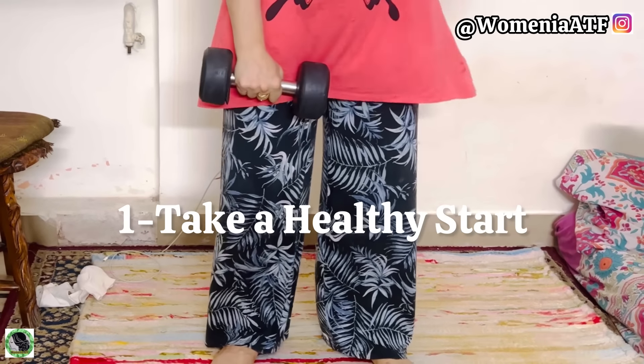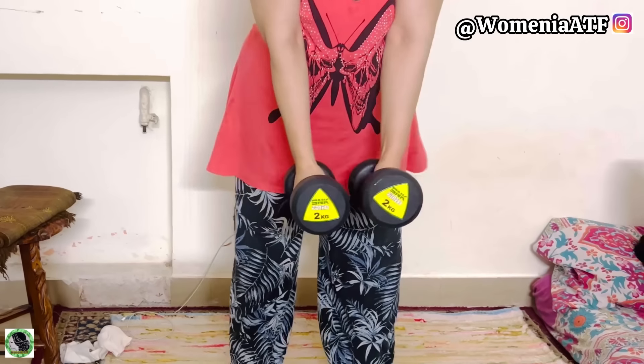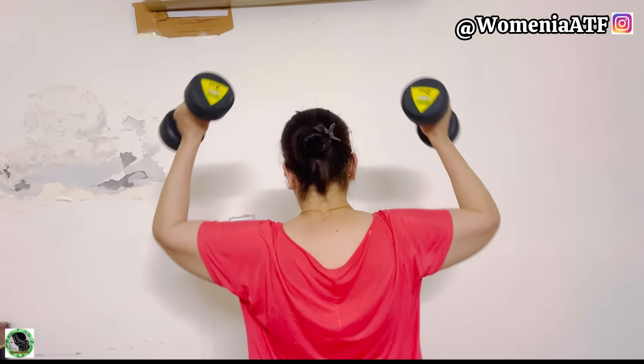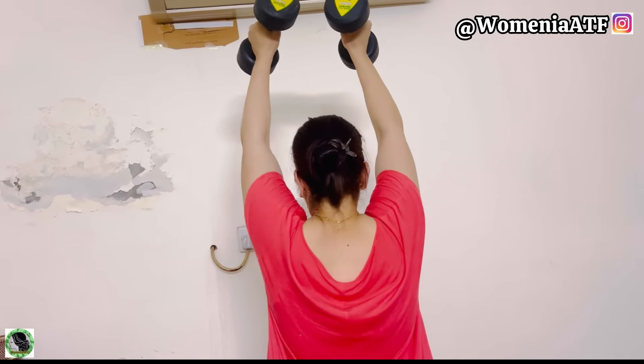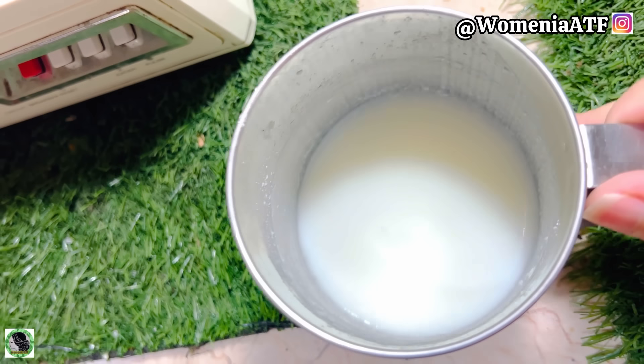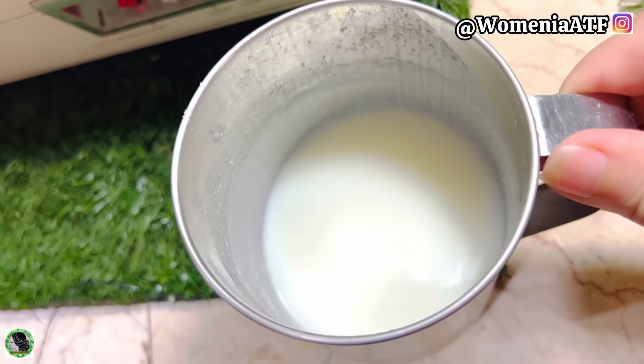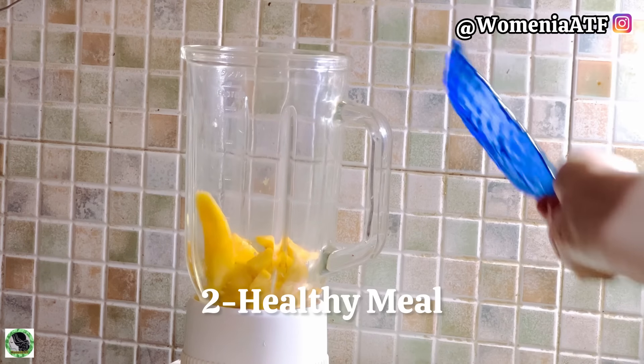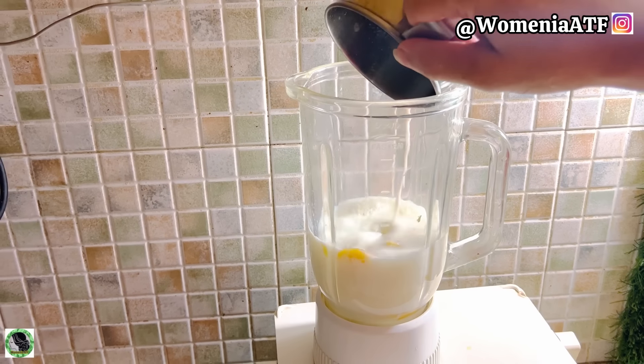The first and foremost job that I always suggest to all homemakers is a healthy kickstart. Whether it's 5 minutes of body stretching or 30 minutes of workout, I always start my routine with exercise. I always stay active, energetic, and stress-free.